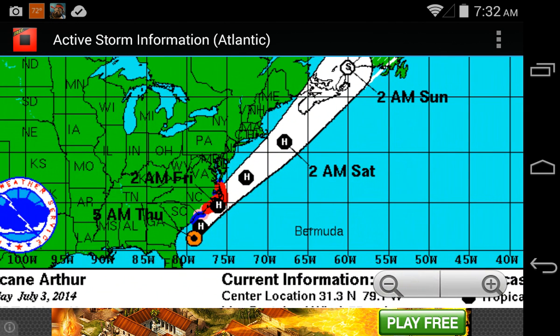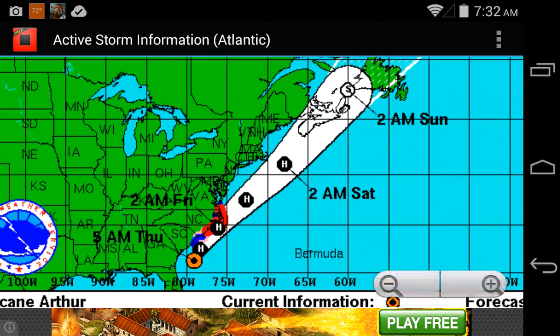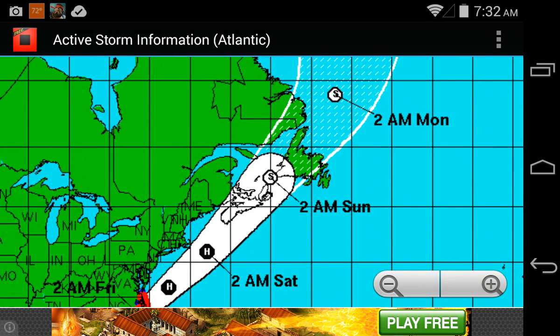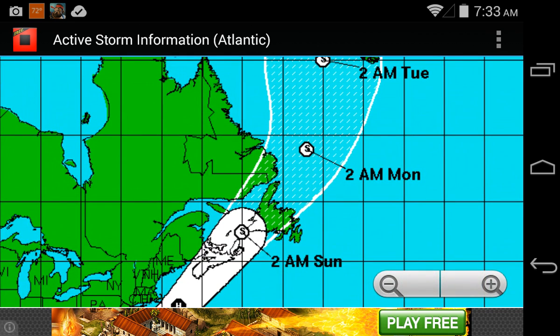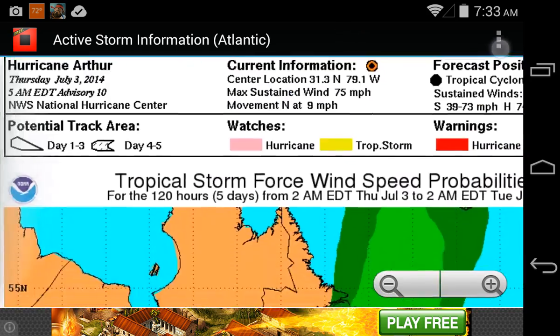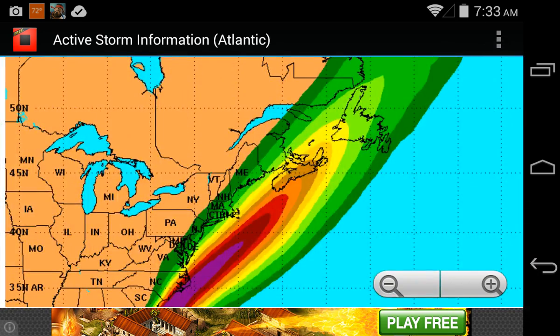By 5 a.m. Thursday that's where it's located. By 2 a.m. Friday it could possibly make landfall in North Carolina. By 2 a.m. Saturday the storm would be off the shore of Massachusetts. Then by 2 a.m. Sunday it becomes a post-tropical storm, having already made landfall in Nova Scotia. So it could possibly make landfall as a hurricane or tropical storm between 2 a.m. Saturday and 2 a.m. Sunday, then continue as a post-tropical storm up toward the Greenland area.